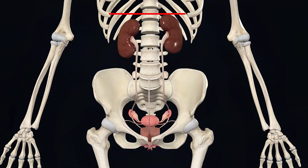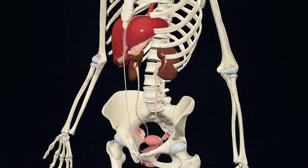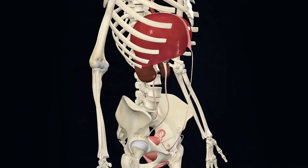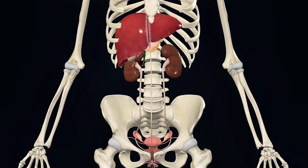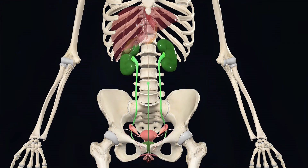If you observe carefully, the right kidney is slightly lower than the left one. The reason for this is that the liver is located on the right side of the abdomen, occupying a lot of space, so the right kidney is positioned a bit lower to make space for the liver.